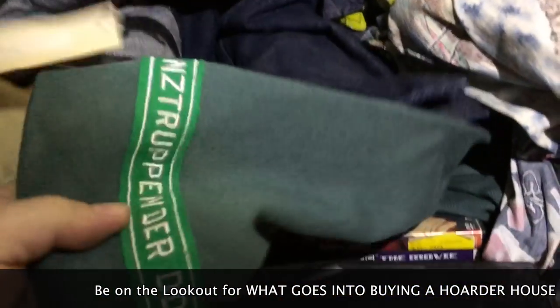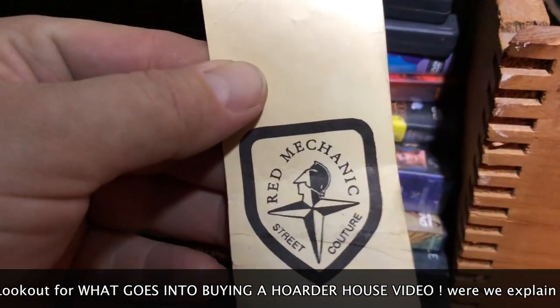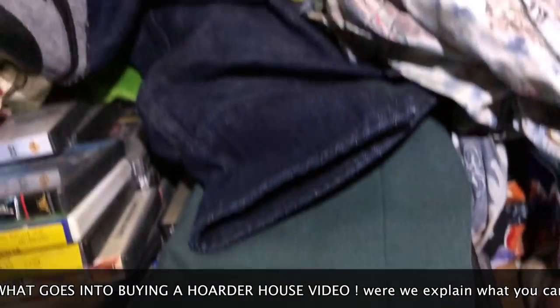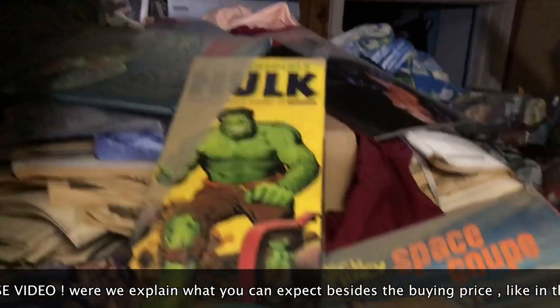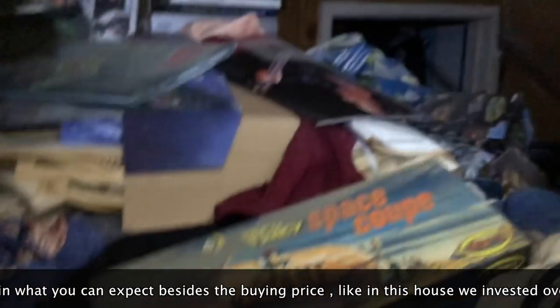These are East Germany uniforms. Here are the uniforms too, and the DVDs seem to go back rows. These are all Hawaiian shirts. Check this out — Aurora Hulk. The box is mint-conditioned but the model is not complete in there.